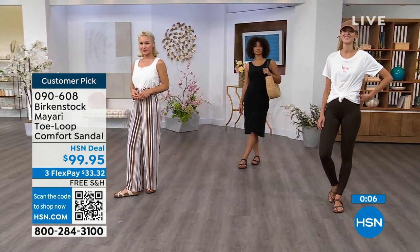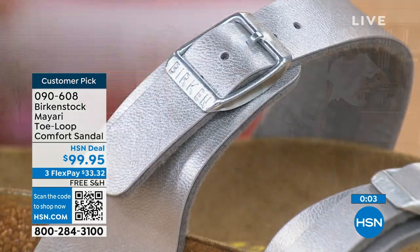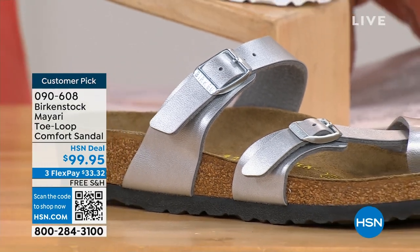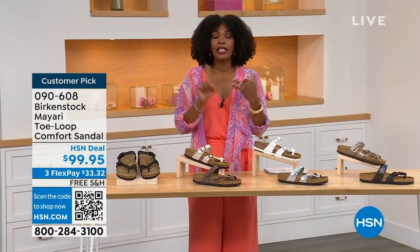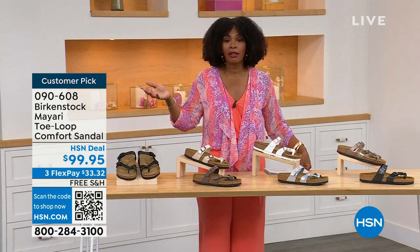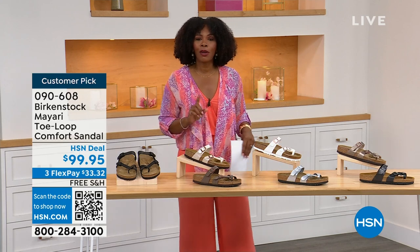Item number 090-608 to get this style home — the Mayari in these color options. Flex pay is $33 and change, shipping is free. If you want to read the reviews, it's customer pick 090-608.